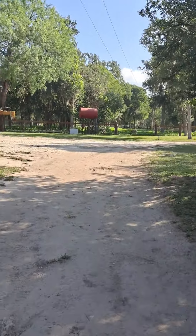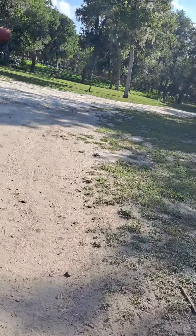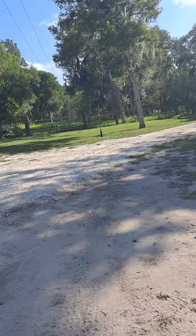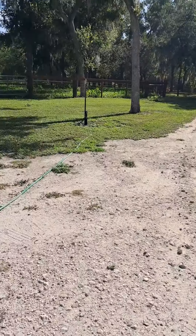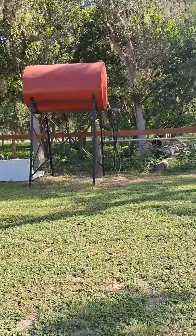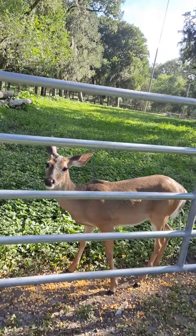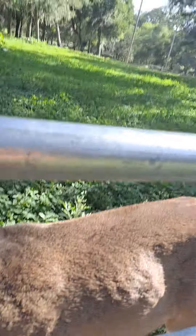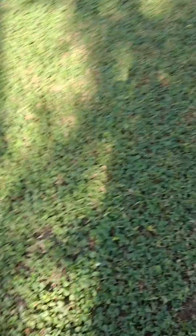Alright guys, we're about to show y'all the deer. This one's name is Meadow and they have another one named Summer — I can't seem to find that one right now. Both the deer are really, really nice so they'll let you pet them, but they can jump over the fence sometimes so you gotta be careful. He's really nice — we just fed him some corn so he's eating right now.